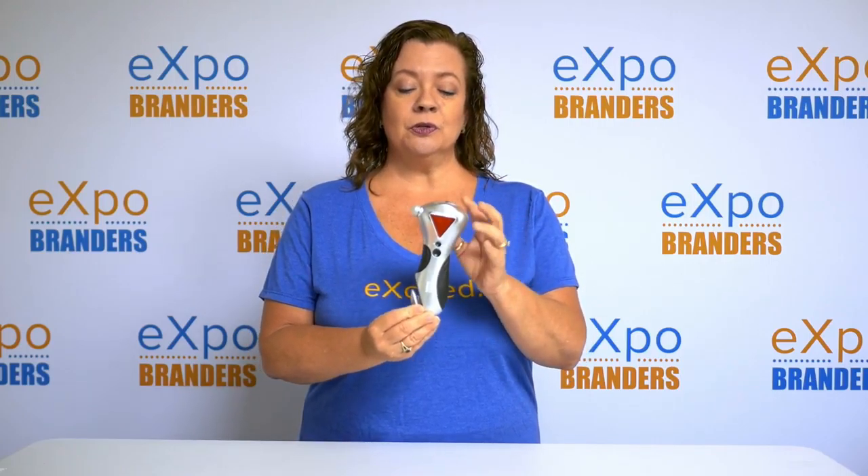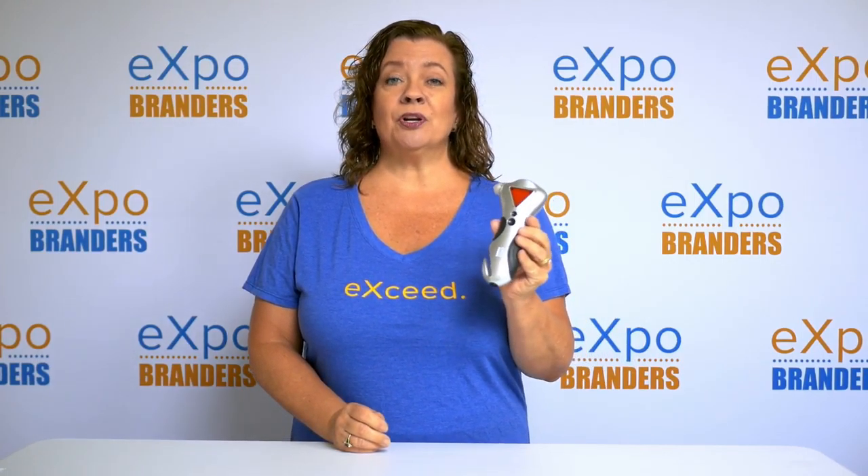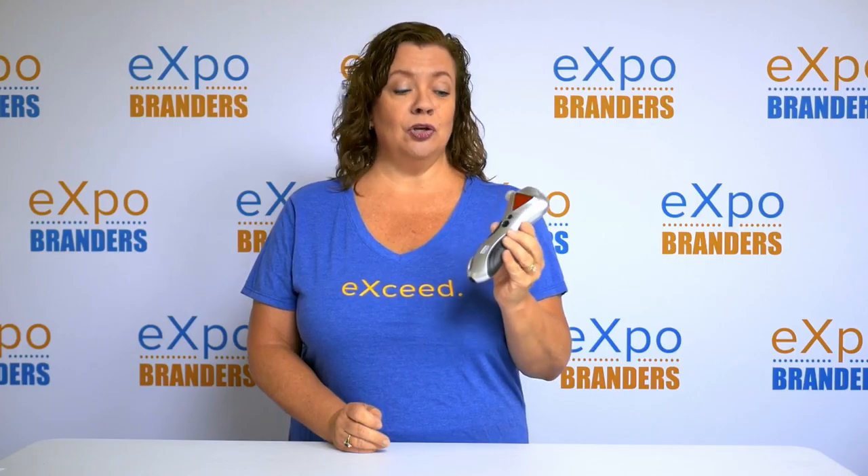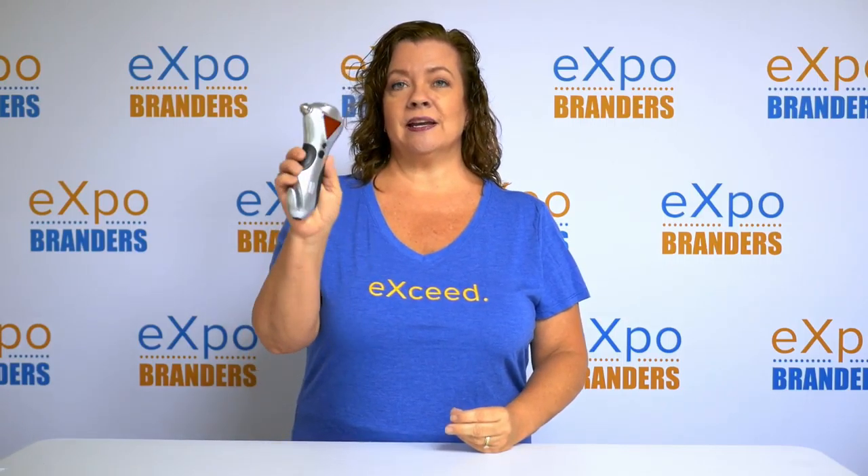Here we have a larger auto safety tool, great for keeping in your glove box in case of any emergencies. This is something your clients are going to keep and use. There's a great logo area here, and the nice thing is that it is very useful — it has your window-breaking tool included.